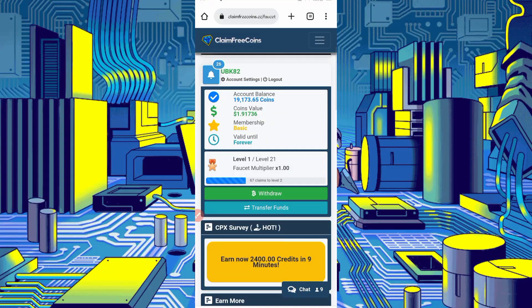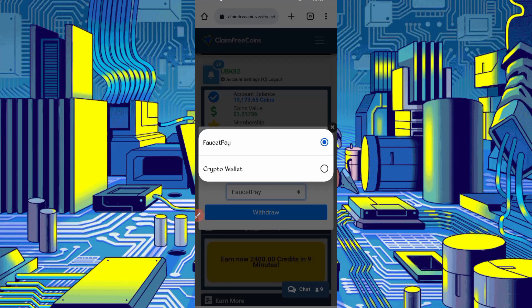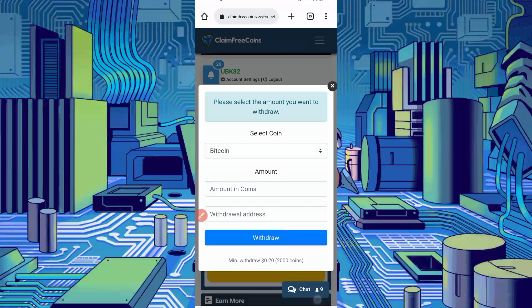First I will show you how to withdraw. Here you can see the Withdraw button — just click on Withdraw. Select the method: FaucetPay or Direct Wallet. Select FaucetPay, then just click on Withdraw.